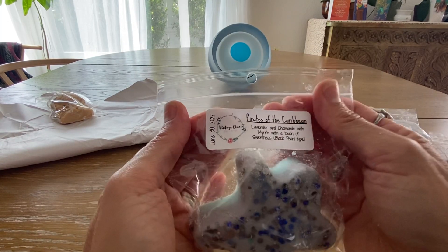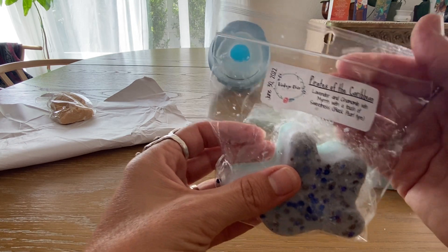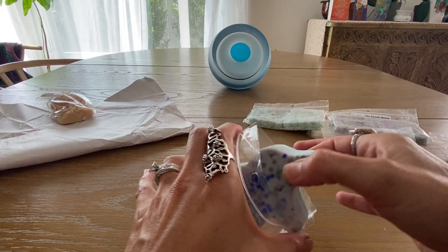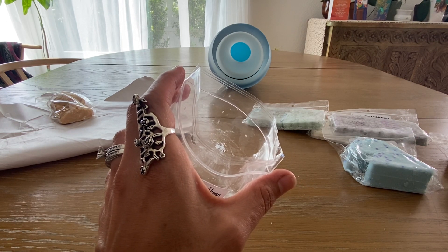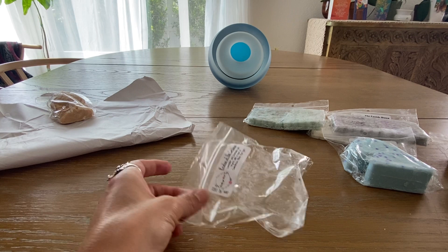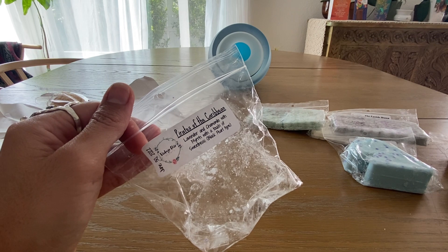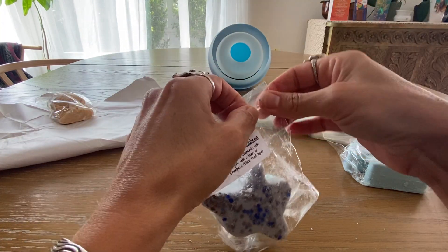Then I got one from her Johnny Depp collection — poured June 30th — Pirates of the Caribbean, which is lavender and chamomile with myrrh and a touch of sweetness, black pearl type. This is like one of her ghost shapes. That's really interesting — you definitely get the myrrh with this resin-y note coming through, then a herbal lavender-chamomile, and then a little sweetness — that kind of black pearl perfumey note. I really like that; I think it'll do even better once it cures.